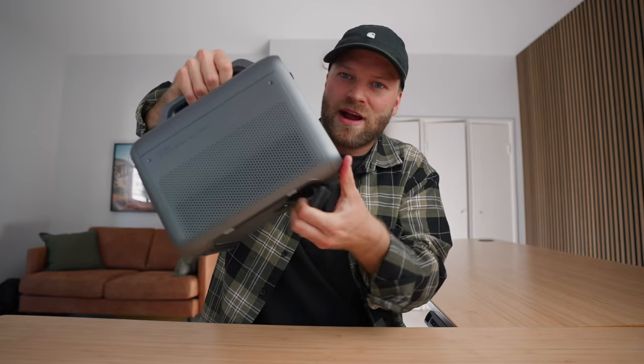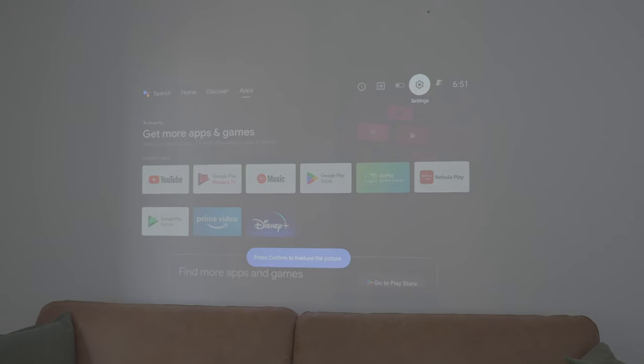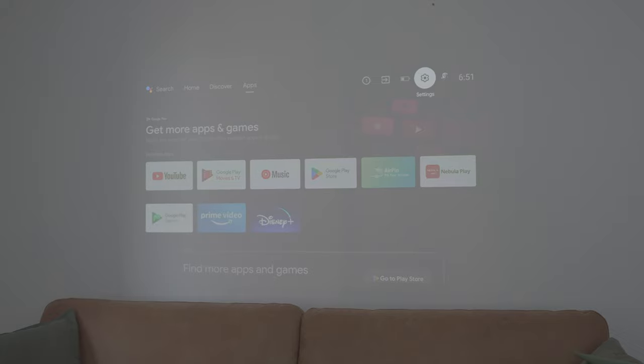Once you turn on the Nebula Mars 3, it does all the rest of the work — auto-focusing, auto-sizing, and keystoning. You just point the projector at your screen and it does the rest. It also has a really cool automatic brightness feature: it senses the ambient lighting, and if it's brighter outside it adjusts the brightness up, and as the night gets darker it lowers the brightness, saving battery and giving you the correct brightness for your film.